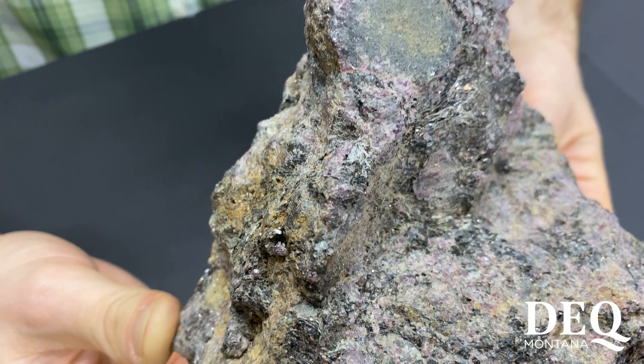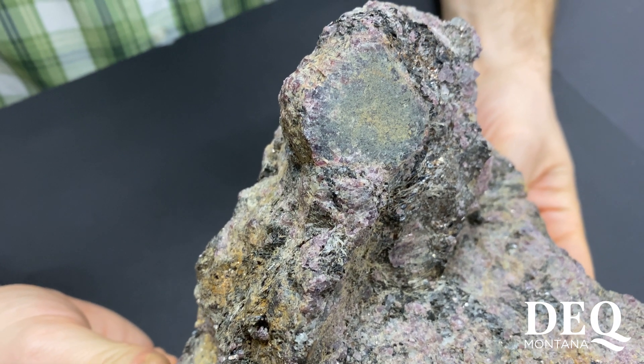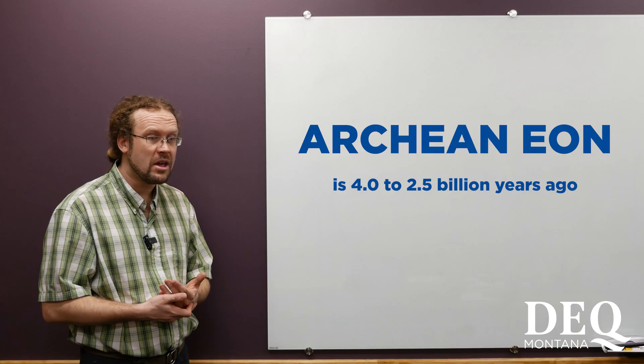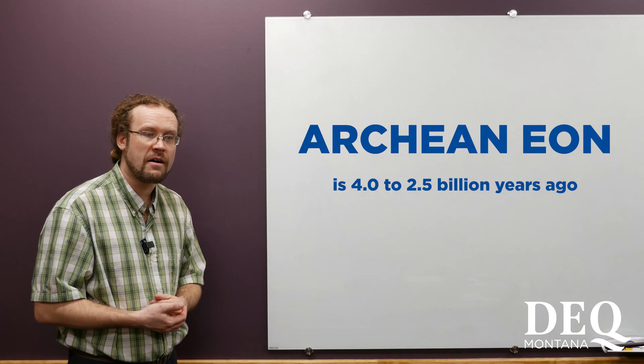This rock type is formed through medium to high grade metamorphism, where the composition and structure of the rock itself is altered by heat and pressure. The formations where this sample were collected have been dated to the Archean, which is approximately two and a half billion years ago.